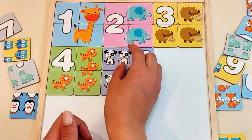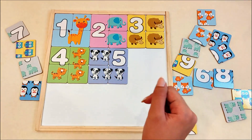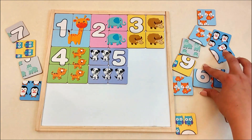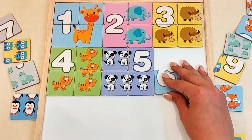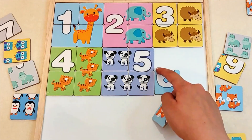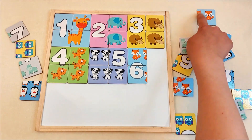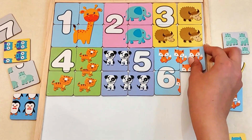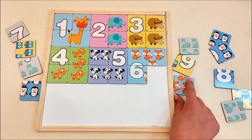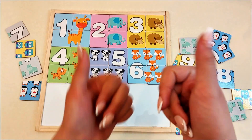Great! Next, number six! Do you see the number six anywhere? There it is! Let's place it here and add the piece that completes it! Hmm... Maybe this one? Perfect! The piece with the fox! There we go! Good job! Yay!